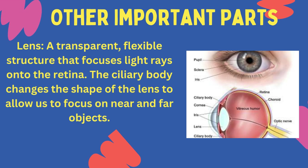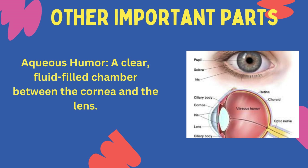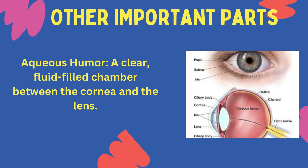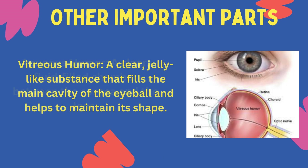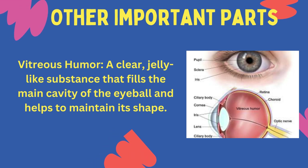Lens: a transparent, flexible structure that focuses light rays onto the retina. The ciliary body changes the shape of the lens to allow us to focus on near and far objects. Aqueous humour: a clear, fluid-filled chamber between the cornea and the lens. Vitreous humour: a clear, jelly-like substance that fills the main cavity of the eyeball and helps to maintain its shape.